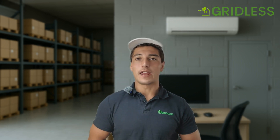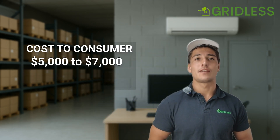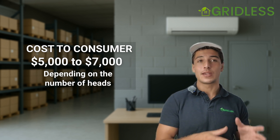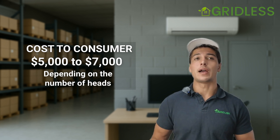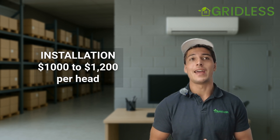Now let's jump into the costs. The cost of this system depends on the number of heads that you're getting. The heads come in the following sizes: eight kilowatts of cooling, 7.1 kilowatts, five, 3.5, 2.5, and two. Prices always vary, but you're looking at about $5,000 to $7,000 depending on the number of heads and materials required. You also have to pay for installation, and the current market rate is about $1,000 to $1,200 per head to install.